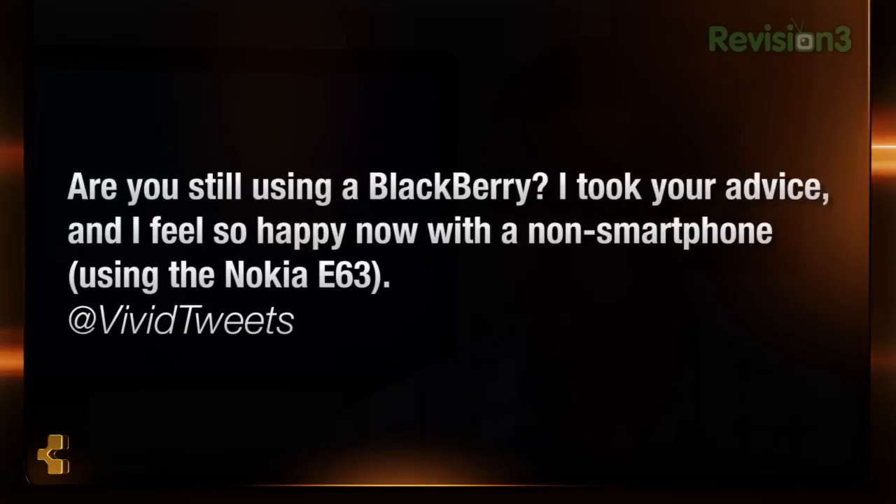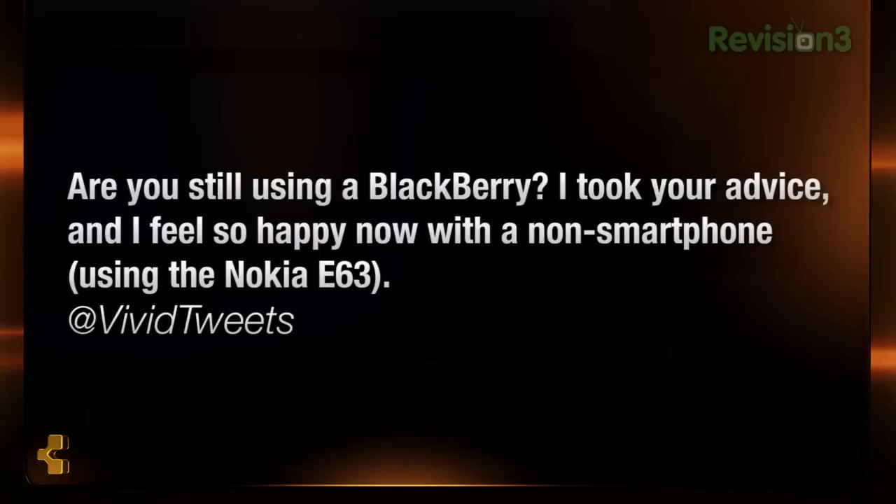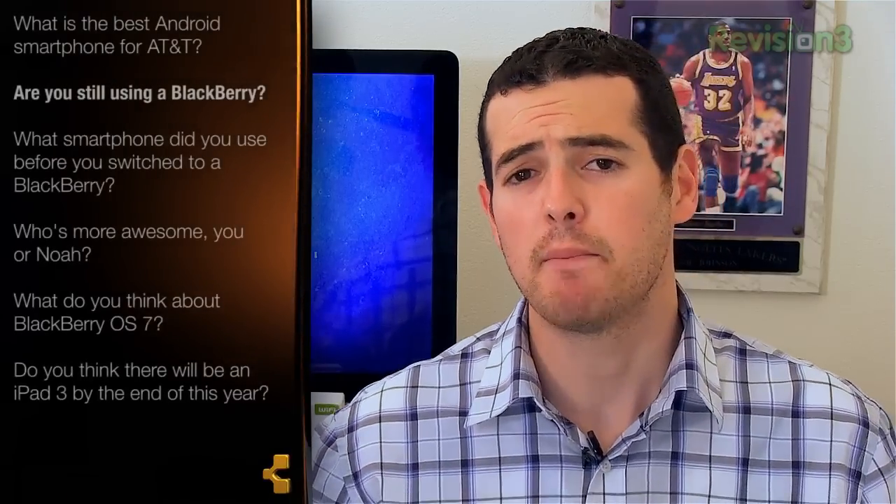The next question comes from Vivid Tweets, who asks: John, are you still using the BlackBerry? I took your advice, and I feel so happy with a non-smartphone — I'm using a Nokia E63. To give you guys a bit of backstory, about a month ago I'd had it up to here with my smartphone addiction. Everywhere I went, I was on the phone — checking YouTube comments, checking comments on Revision 3, watching videos, managing stats, replying to comments, really 24 hours a day. And I felt like I needed to unplug.